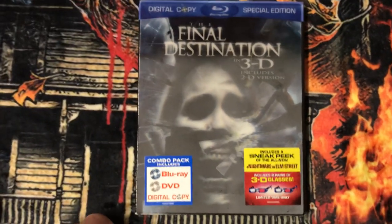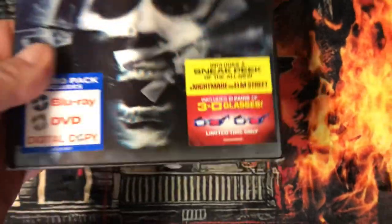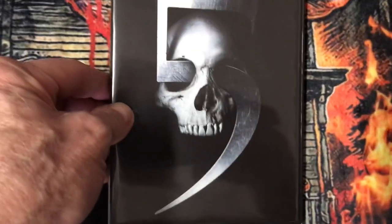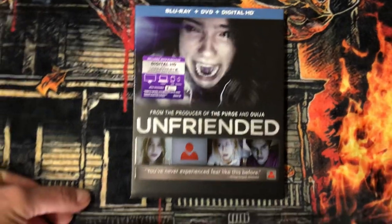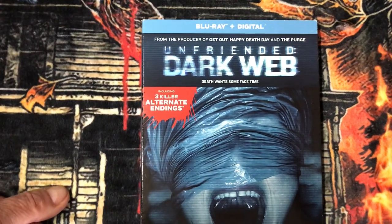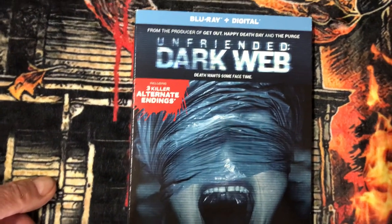Now I have Final Destination in 3D in Blu-ray, with the 3D glasses included. Then I have Unfriended — it's a really good movie. And finally for this video I have Unfriended: Dark Web — 'Death Wants Some Face Time' — three alternate color endings.